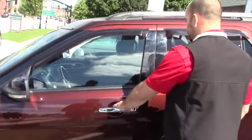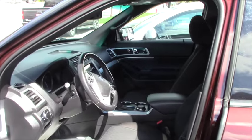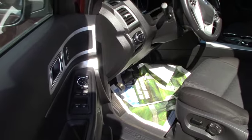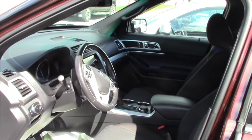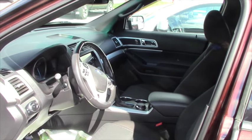I'll give you a quick look on the inside. So you have an automatic seat on the driver's side, power locks, power windows, power mirrors. You do have all your hands-free controls on the steering wheel. There is a nice 8-inch touch screen in there, you've got your backup camera and all that. It does have dual climate control. A really clean car.